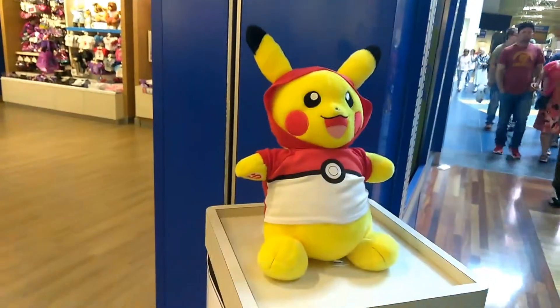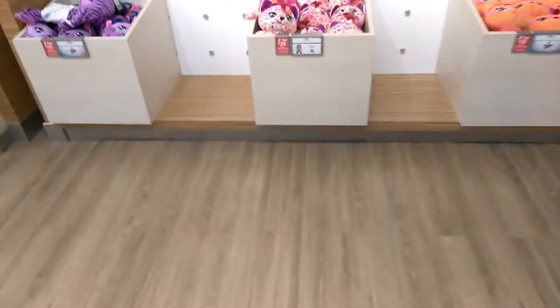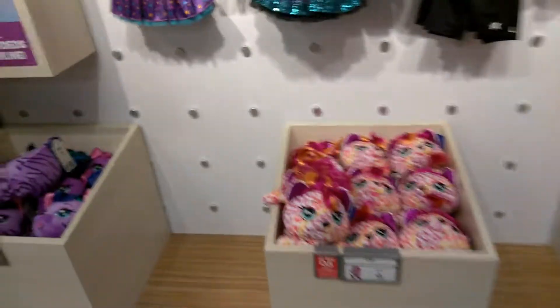Good evening to the best people on YouTube. Today we are at Katie Mills Mall. I'm a Pikachu. Better bear costumes — Better Bear Workshop right now.